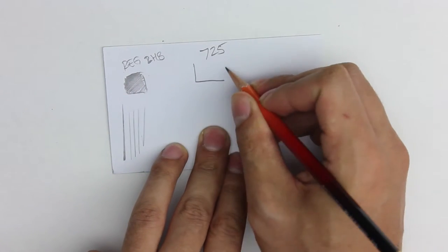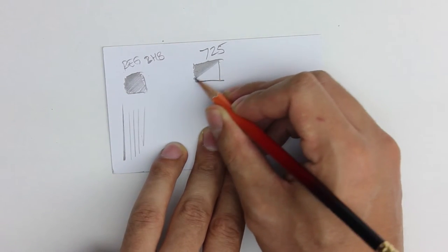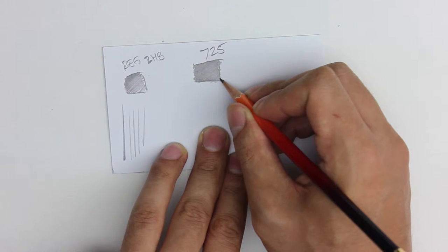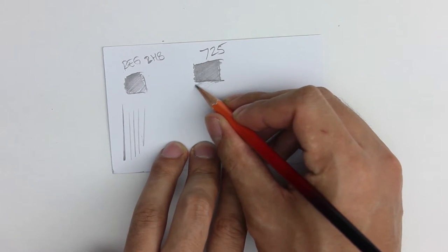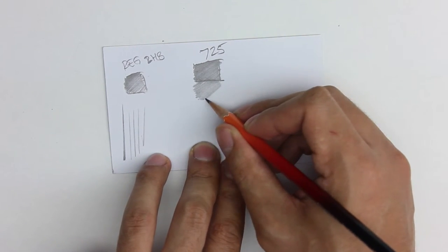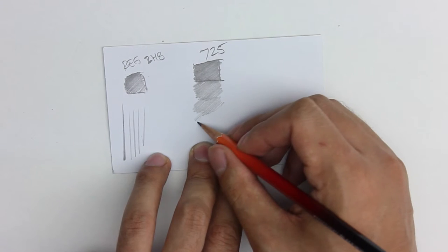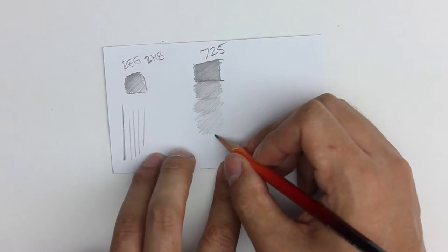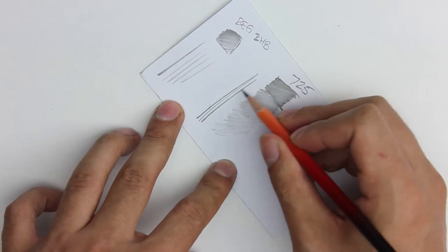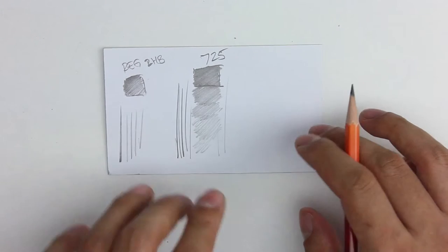The 725 has a smoother gradient. I'm applying the same effort as with the normal pencil, but it has more freedom — more range. With the regular 2H pencil I can only go from light to a limited dark, but with the 725 I have a way wider range. The tip is a bit thin because I sharpened it more. That's the 725 done — now moving on to what we were waiting for, the 1138.